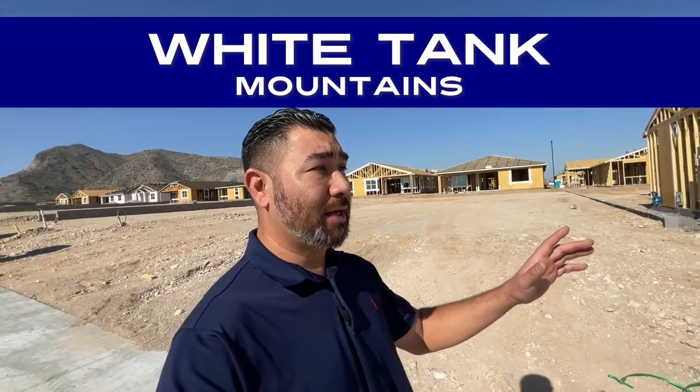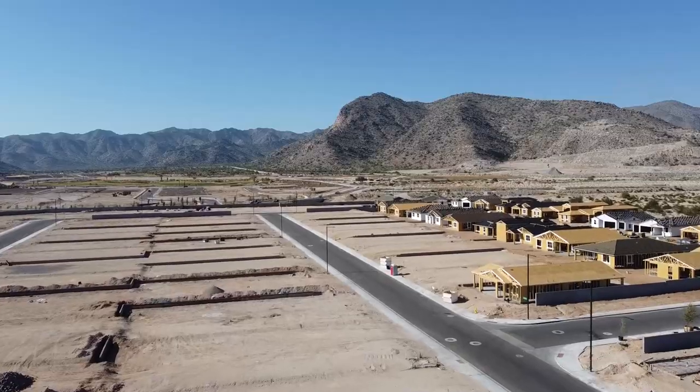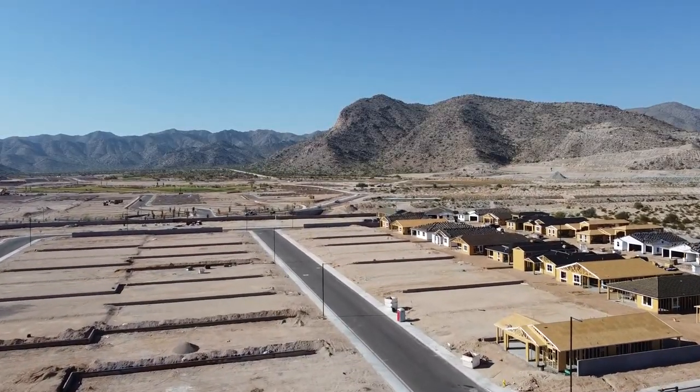We're going to take a quick little tour of this Canyon Views community, walk one of their model homes, and talk about some of the pricing and incentives. Canyon Views is out here in Buckeye, Arizona nestled up against the White Tank Mountains — and I mean nestled. If you look at the mountain range right behind me, you're going to notice that we are very close to those mountains right there.